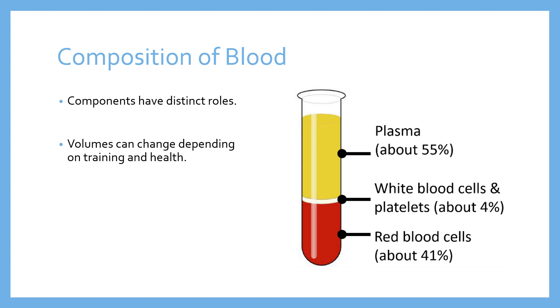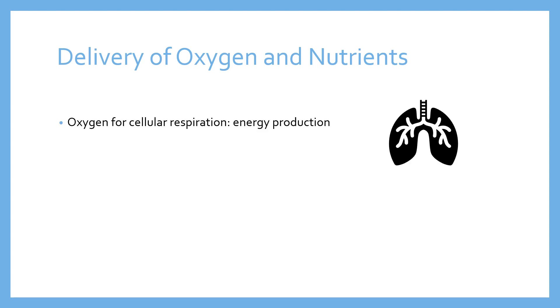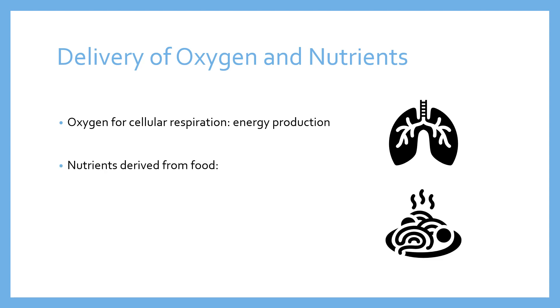Let's think about five things that blood is supposed to do — five of its functions. The first function of the cardiovascular system is the delivery of oxygen and nutrients. Oxygen is needed for cellular respiration — it's breathed in via the lungs, binds with the red blood cells being brought along to the alveoli, and then is carried around the whole body to where it's needed. For example, to the muscles where it's dropped off and is available for cellular respiration — the production of energy for exercise. Nutrients are derived from the food that we eat, and there's a whole raft of different kinds of nutrients that the blood is responsible for carrying to where they're needed.